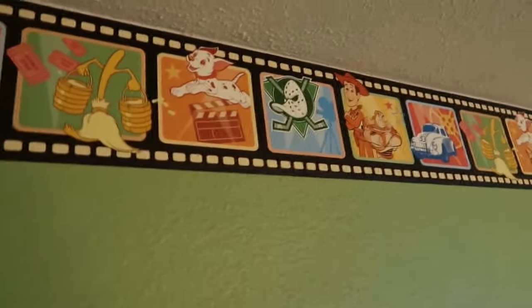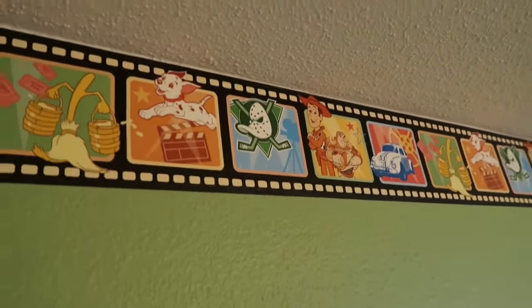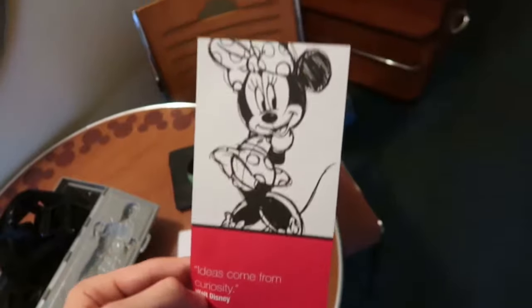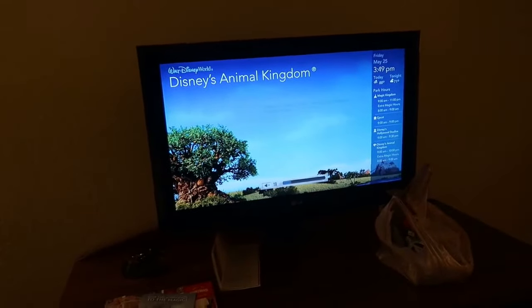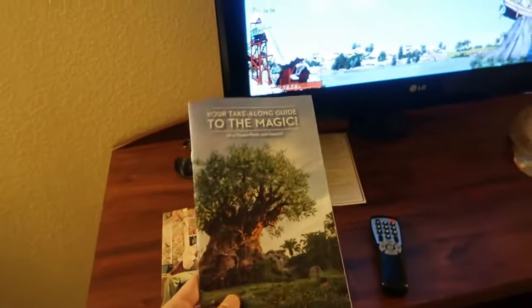I've been outside this room for years. What a beautiful view of absolutely nothing beautiful. Some okay quality beds right here as you can see. We are in the Mighty Ducks room — the box room looks very nice, very nice curtain.